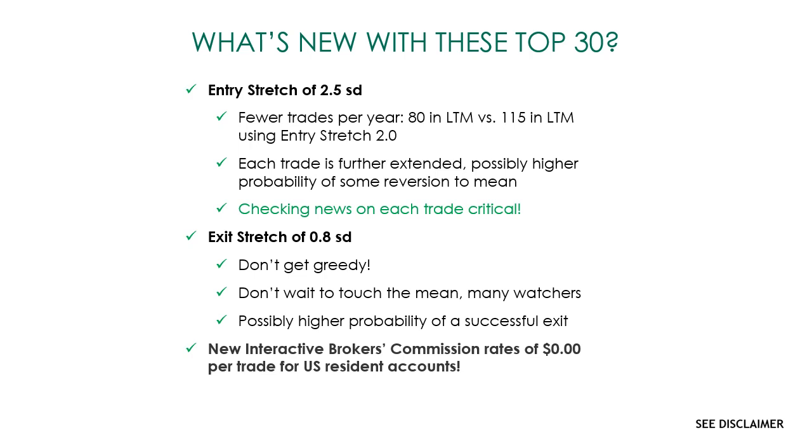So what's new with these top 30? Many of you are current or previous subscribers to Pair Trade Finder and have probably seen the top 30 before. Historically we've used a 2.0 entry stretch and a 0.0 exit stretch in the top 30, as they are an educational tool. That generates the largest number of signals that still have a reasonable profitability and possibility of reverting to mean.